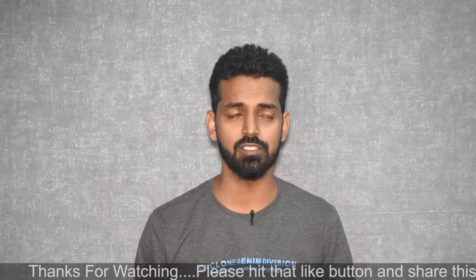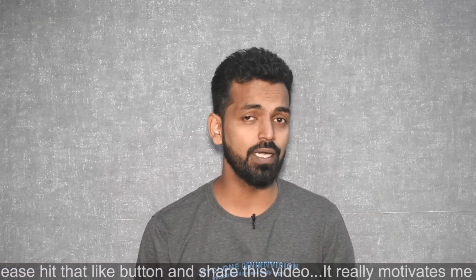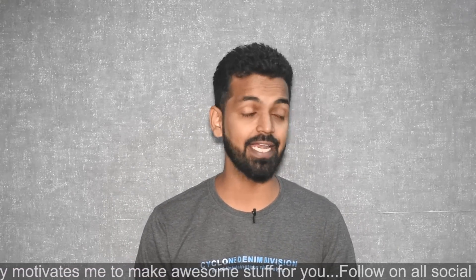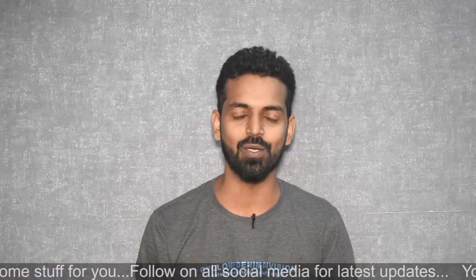I've been using it for the last 24 hours and the experience has been pleasant to say the least. This will be a very raw review from a first-person point of view, because although I have access to the OnePlus 6 and the Galaxy Note 9, I've been using the Rolex as my primary device so I can give you guys an honest opinion of what it actually feels like to use this ROM.